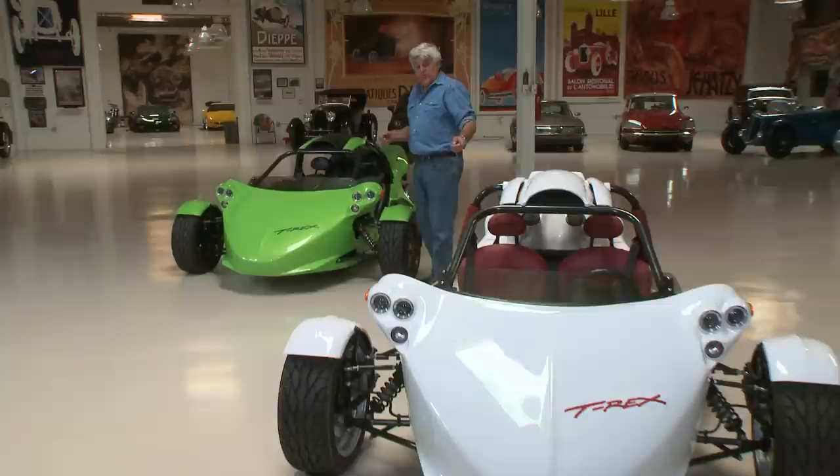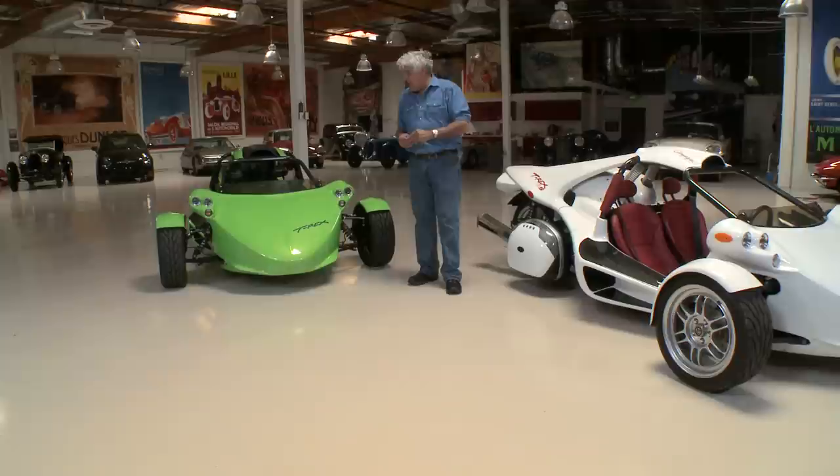This one here is powered by a Kawasaki motor, and this one has my particular new favorite motorcycle engine — the six-cylinder BMW. Let's bring in the VP of Sales, Michel Paquette. Come on in.